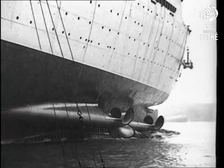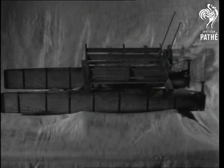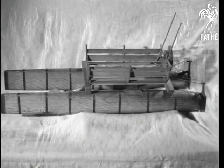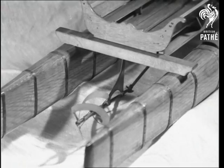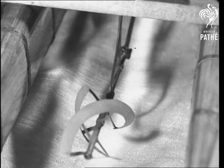Watching the Queen Mary with her 35-ton screw propellers take the water, it's hard to realize that the marine propeller is only a hundred years old. This is the model of the screw that drove the Saucy Sally of Lewis in 1823. With the others, it's from the famous London Science Museum collection.